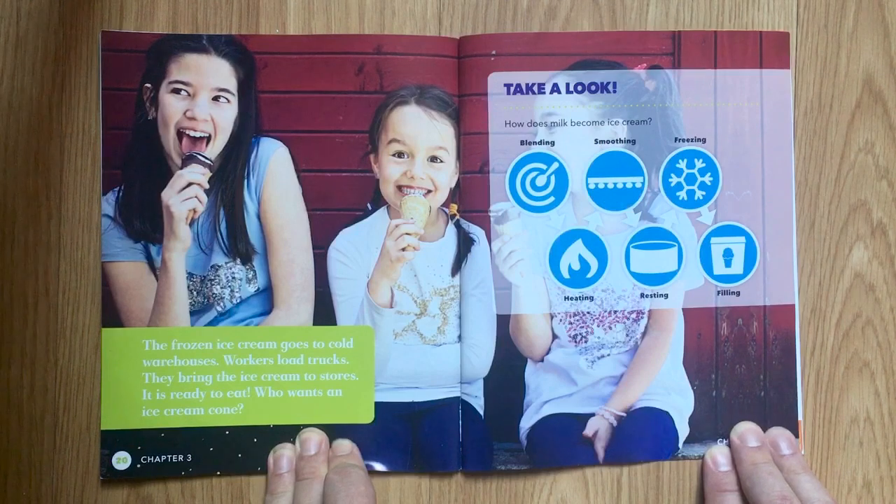Who wants an ice cream cone? How does milk become ice cream? Blending. Heating. Smoothing. Resting. Freezing. Filling.